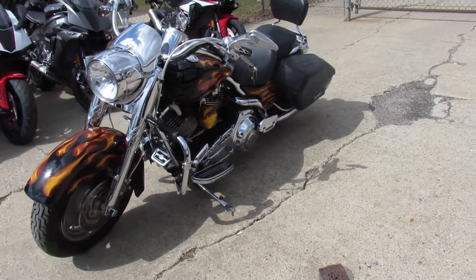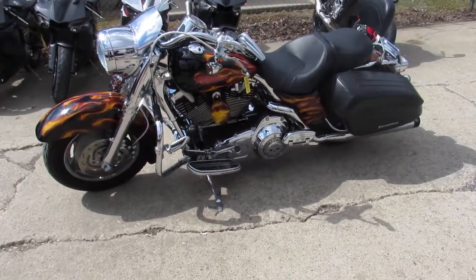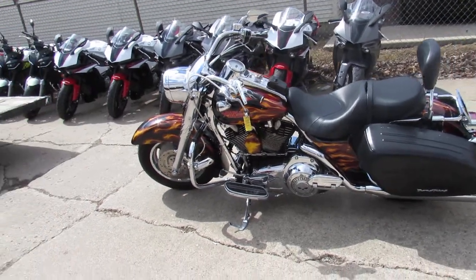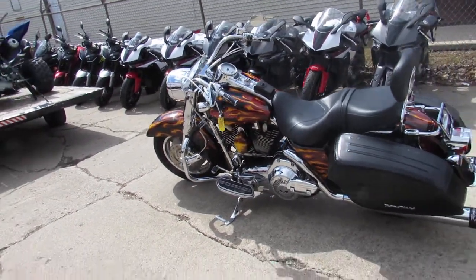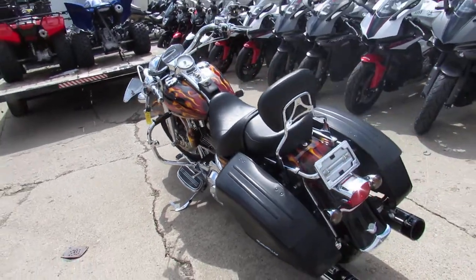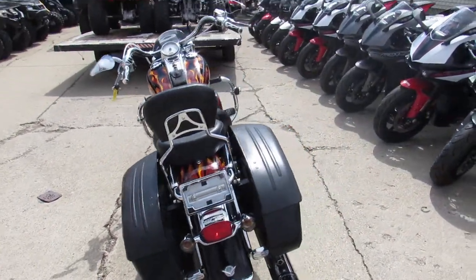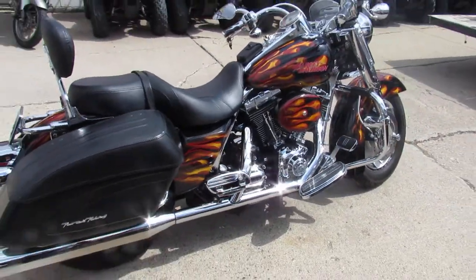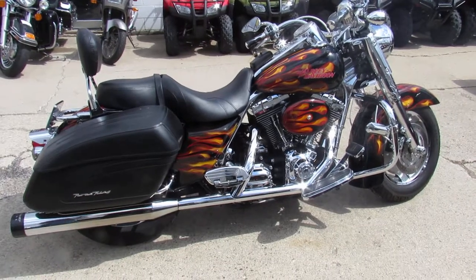You guys can buy it today — fourteen-nine. You can't go wrong. That's a good-looking bike, guys. This one will not be here long. Again, it's a 2007 Road King with the Accelerator Real Fire. It's number 53 out of only 75 produced. It's got ten thousand five hundred and sixty-two miles — fourteen-nine.